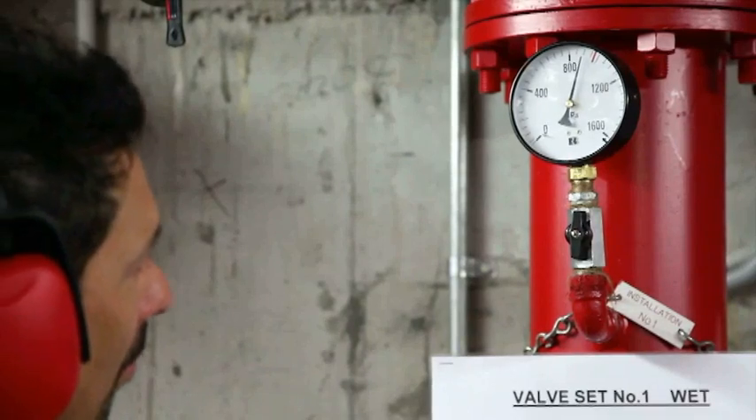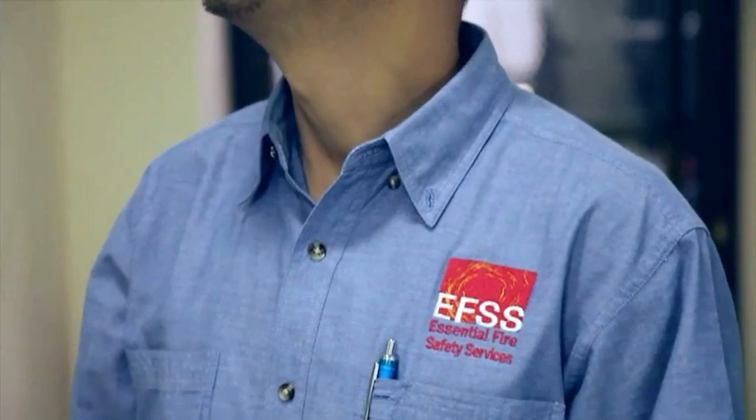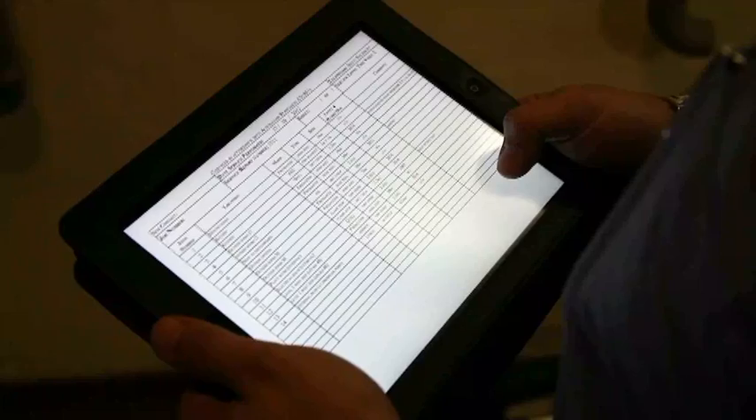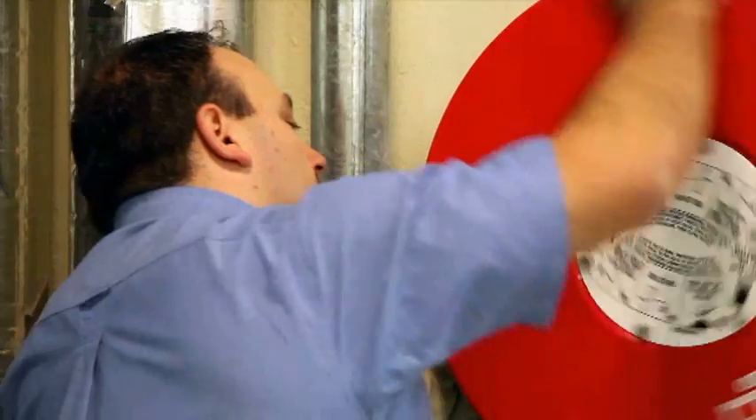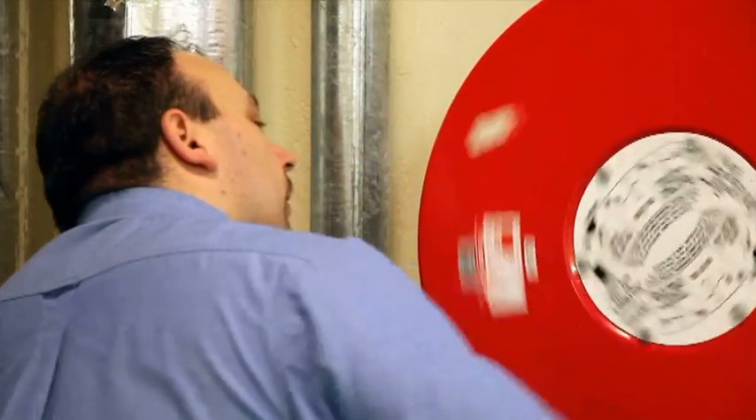Fire detection and alarm systems, building and occupant warning systems, fire sprinkler and pump sets, emergency and exit lighting, portable fire equipment and hose reels, fire hydrant systems and fire and smoke doors. Keep it all in top working order with Essential Fire Safety Services.